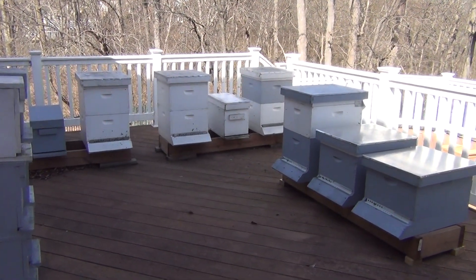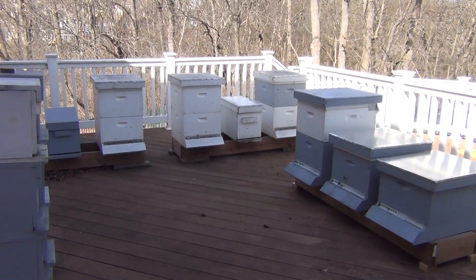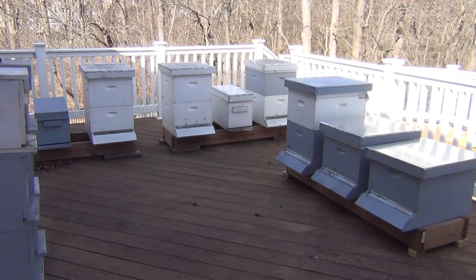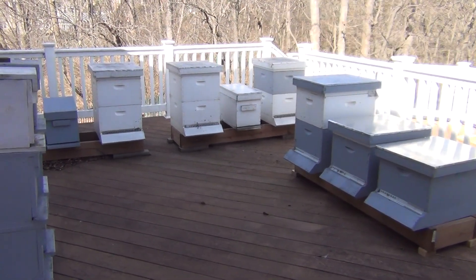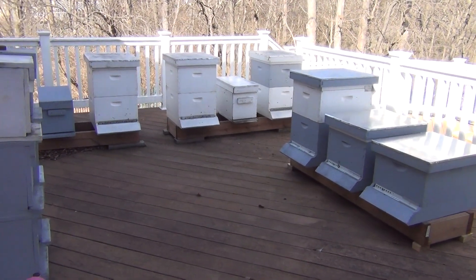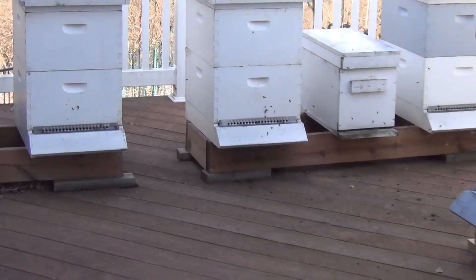It's March 1st and the temperature is about 60 degrees. Sorry for that little background noise — sounds like a loud truck or something. The good news is all six of my colonies survived the winter. All of these have a story and a video attached. Let me talk about each one.